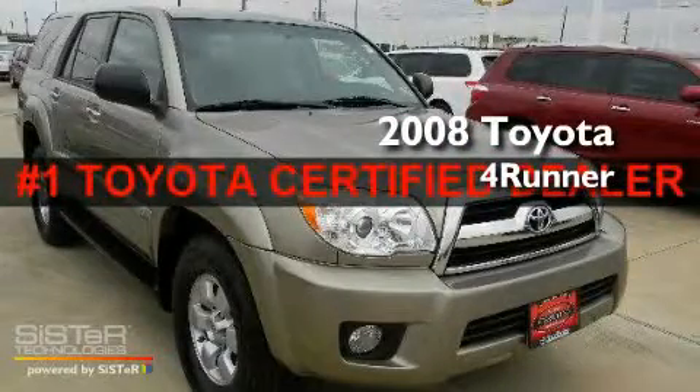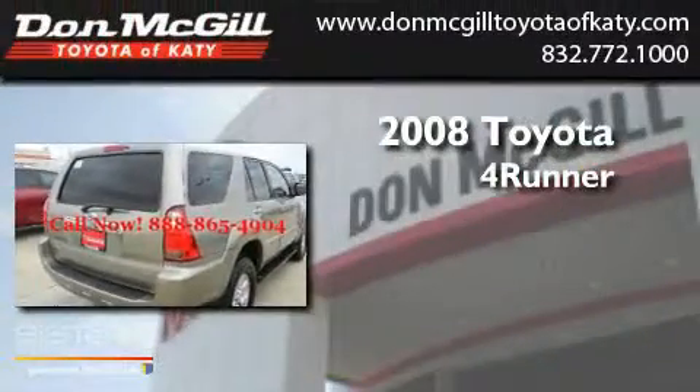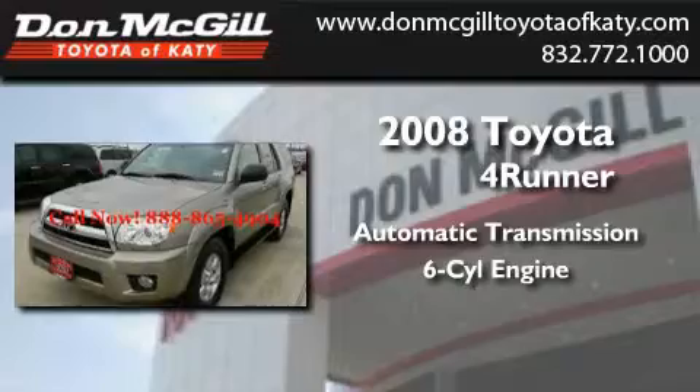This is a certified pre-owned 2008 Toyota 4Runner. This SUV has an automatic transmission, a V6, and the added safety and control of four-wheel drive.